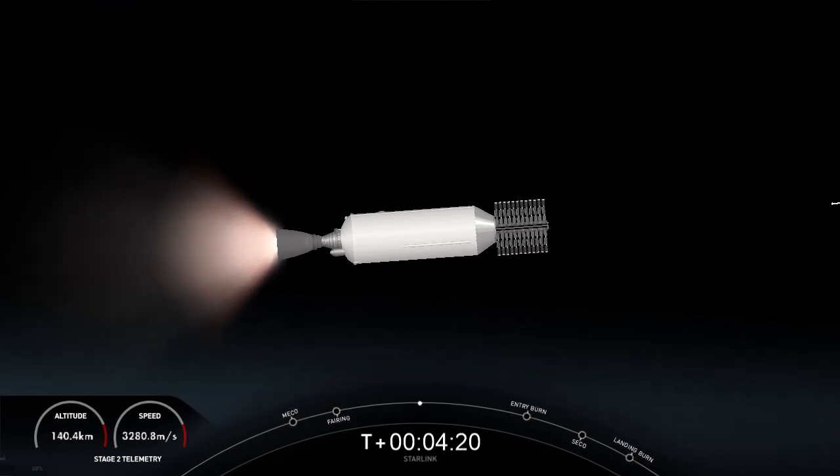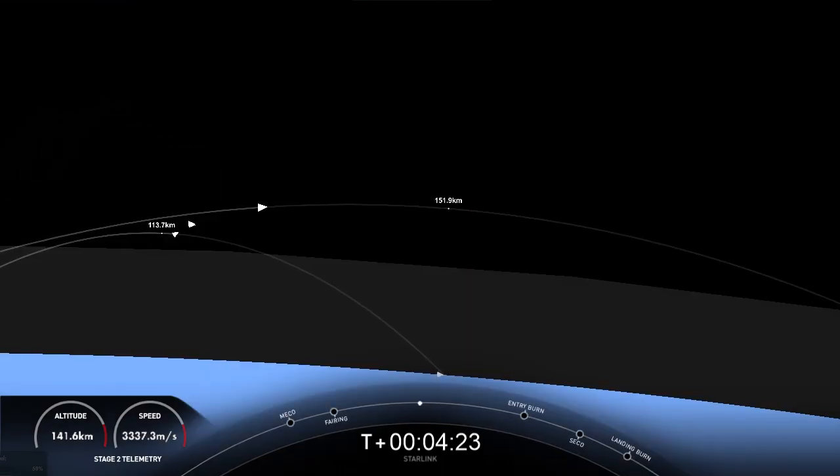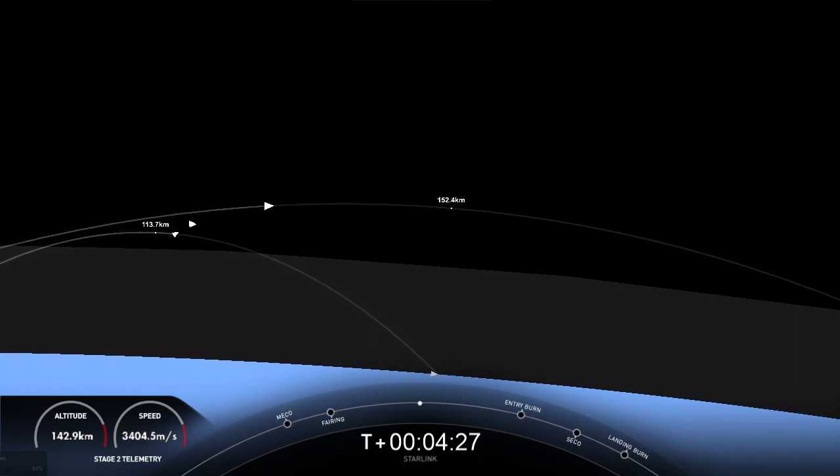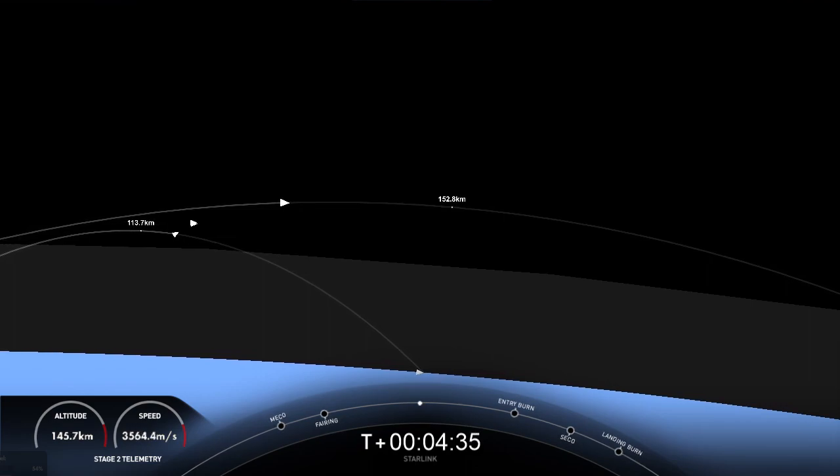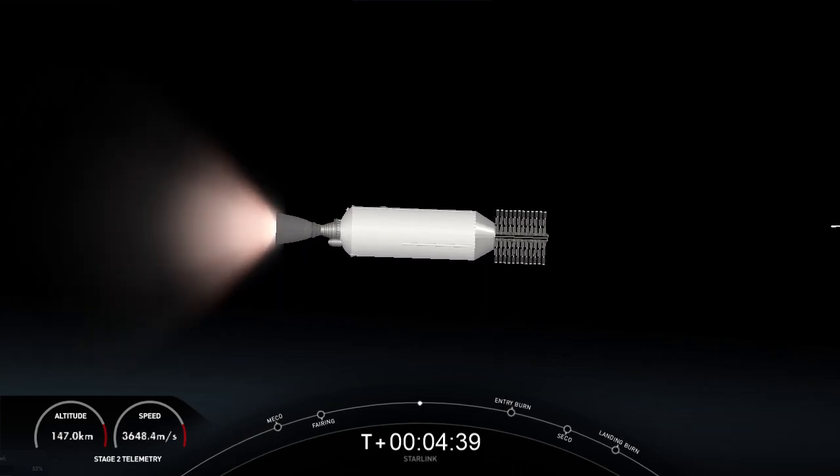This mission marks our 175th overall launch. The booster on the left-hand side of your screen has previously supported eight missions, including two crewed missions — the Axiom 1 and Inspiration 4 missions — Nilesat 301, two GPS 3 space vehicle missions (space vehicles 4 and 5), as well as three previous Starlink missions.